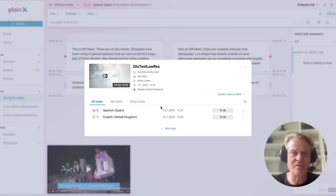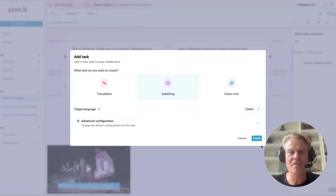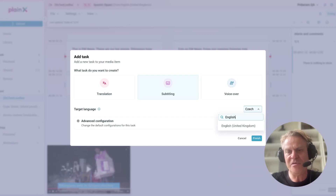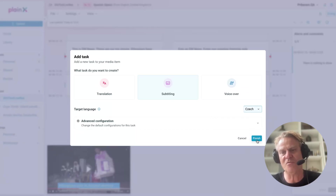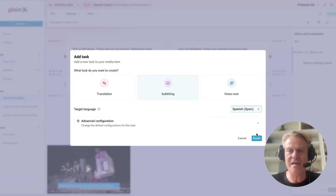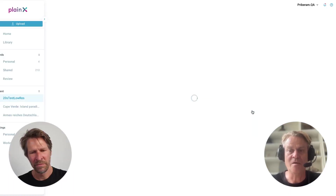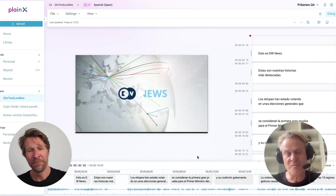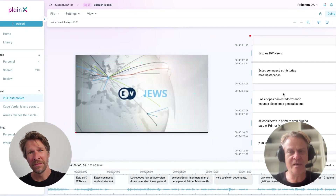Let's go back and add another task — subtitling, for demo purposes. I would use English again, but if I used another language, Planex would understand and automatically do another translation, so I don't always have to go through every step manually. Let's do the subtitles in Spanish — we already have them, so it's already done. It's super fast, and I'm always surprised that it's that fast and that good.